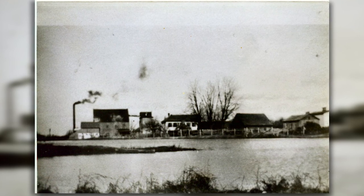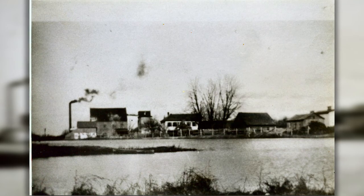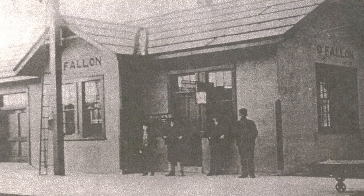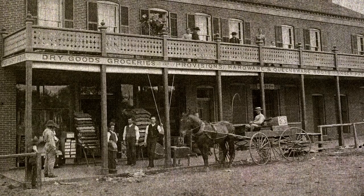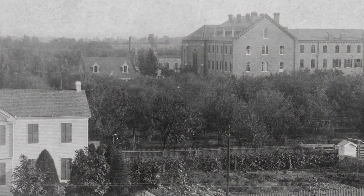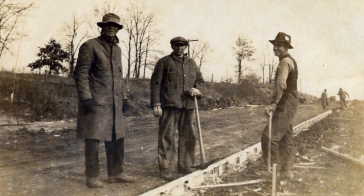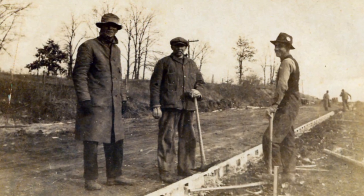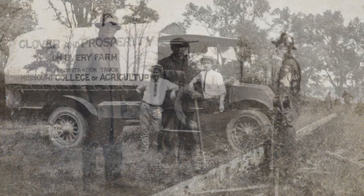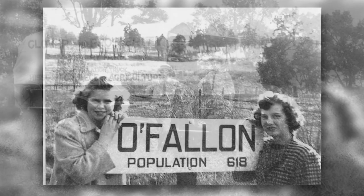Building cisterns and relying on the mill pond worked when the population of O'Fallon was a few hundred people. Back in those days, O'Fallon was little more than a railway stop and a few shops and stores. But as O'Fallon grew, so too did the burgeoning town's water needs, and it became apparent that the city would need a more permanent solution. O'Fallon was wracked by two serious droughts in the 1920s and '30s, and as a rural community, if the land couldn't provide enough water, you were pretty much out of luck.